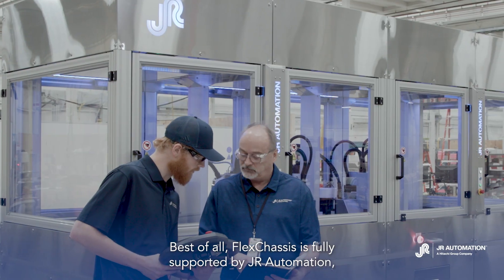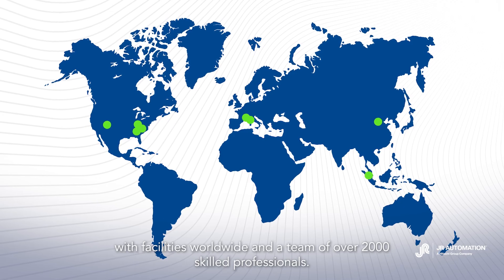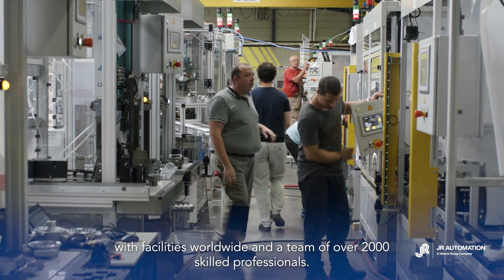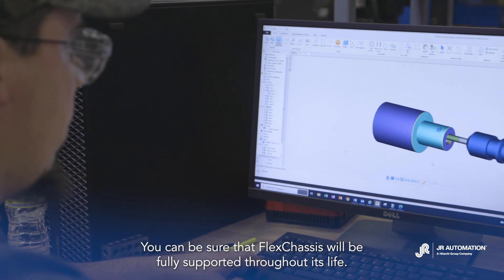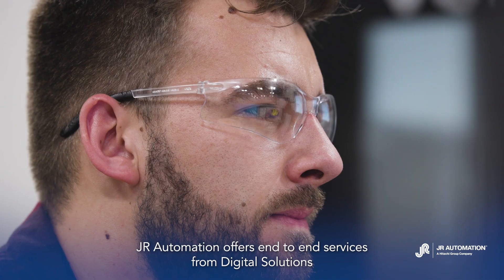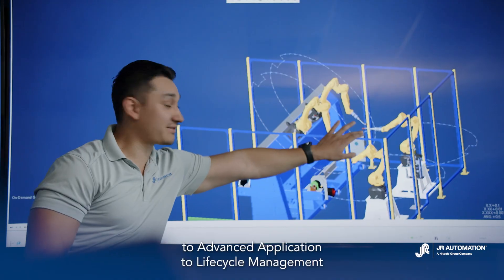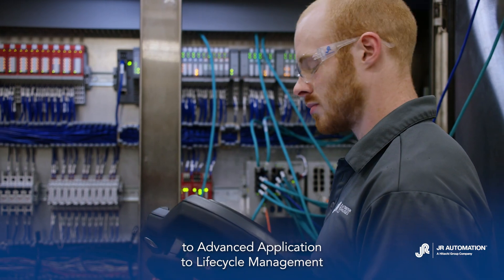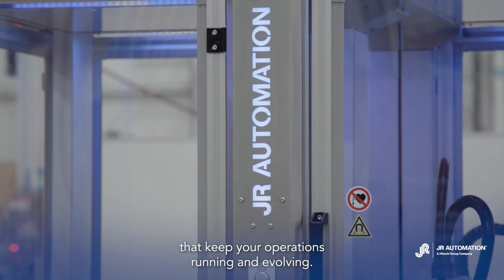Best of all, FlexChassis is fully supported by JR Automation. With facilities worldwide and a team of over 2,000 skilled professionals, you can be sure that FlexChassis will be fully supported throughout its life. JR Automation offers end-to-end services, from digital solutions to advanced application to lifecycle management, that keep your operations running and evolving.